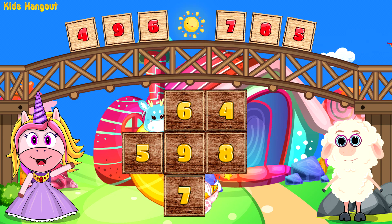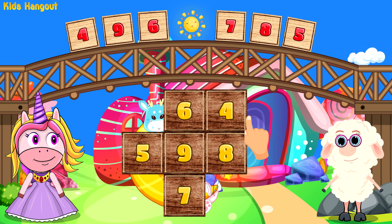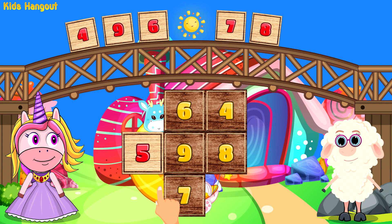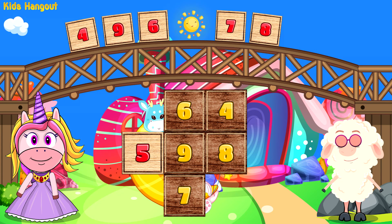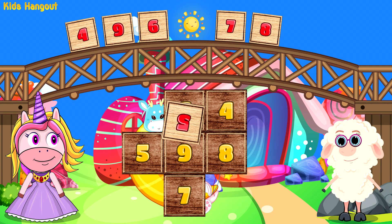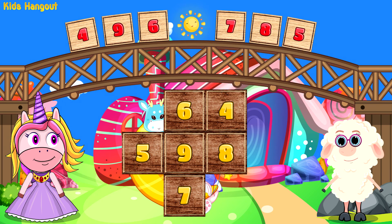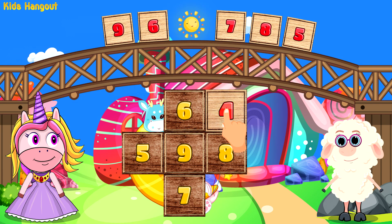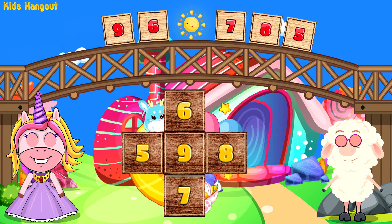Which is the next number we are looking for? Those numbers match, but we are looking for a different one now. Let's try that again.